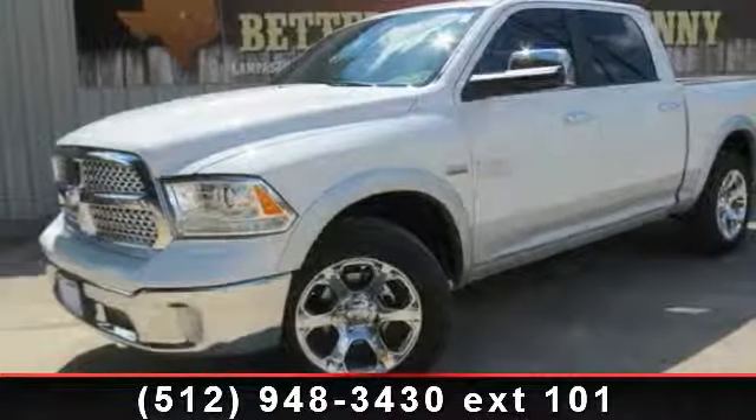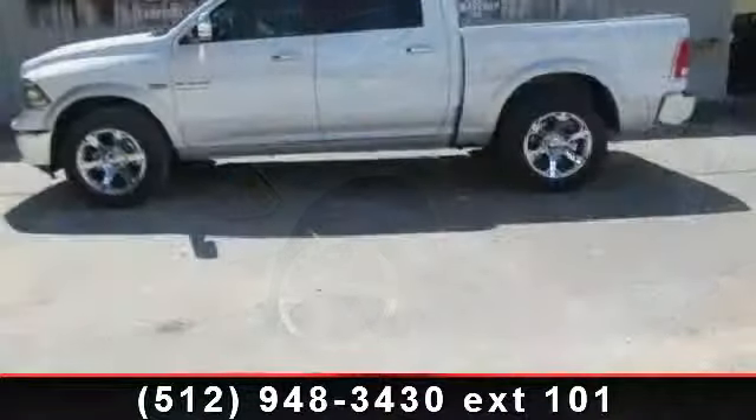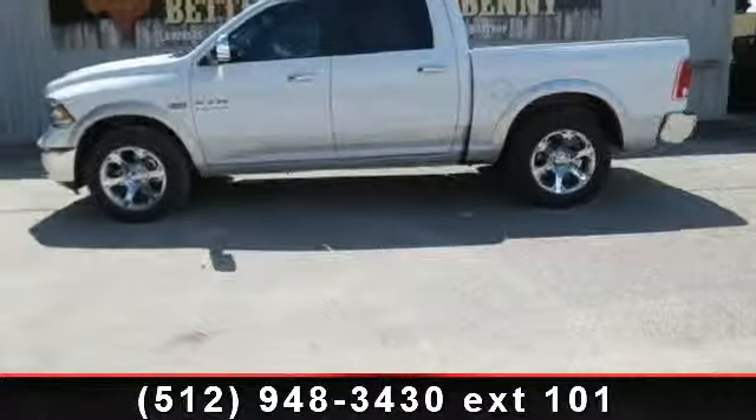Arrive in style with this 2014 Ram 1500 Laramie. If you are looking for a first-rate auto, this one could be yours today.